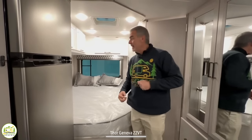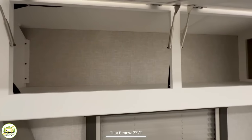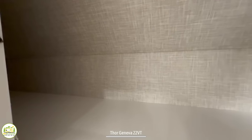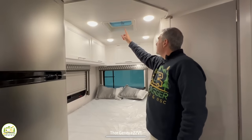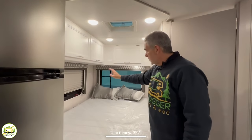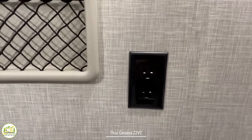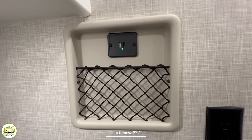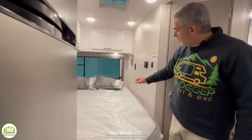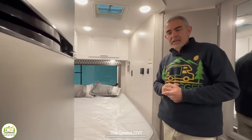Above the bed there are large storage cabinets with plenty of room for all your clothes in an L-shaped layout. There are plenty of lights, a vent lid, a window that opens, and a large window in the back for natural light during the day. On the right-hand side there are receptacles and USB ports plus a little pocket to slide your phone or tablet into for charging overnight.